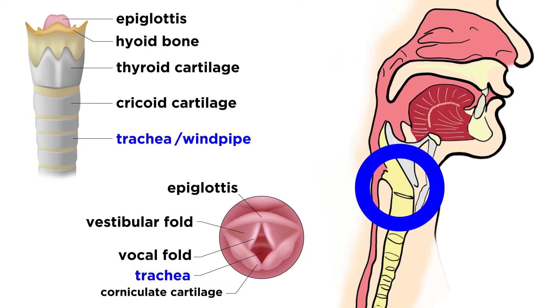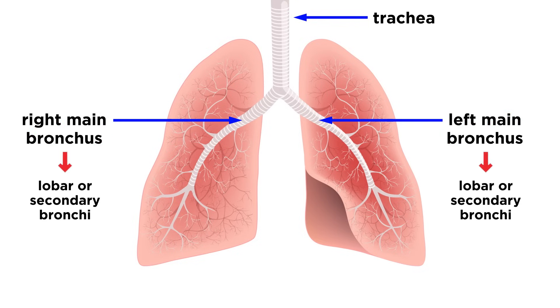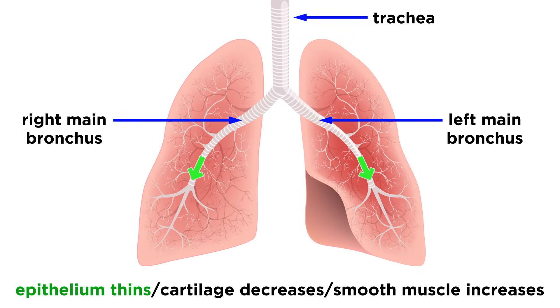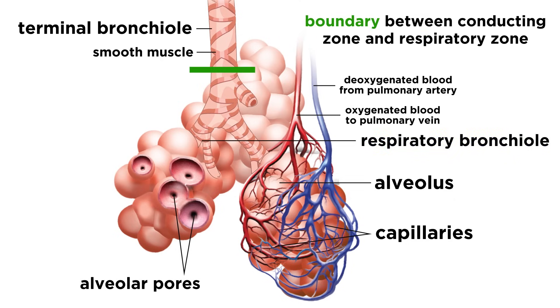Next we find the trachea, or windpipe, which descends and divides into two main or primary bronchi, one to the right and one to the left. Each bronchus will quickly subdivide into lobar or secondary bronchi, which in turn branch into segmental or tertiary bronchi, and this continues even further until we get to passageways less than a millimeter in diameter, which are called bronchioles. As these tubes get smaller, the epithelium gets thinner, the amount of cartilage decreases, and the amount of smooth muscle increases. This ends at the terminal bronchioles, which feed into the respiratory bronchioles, and this marks the boundary between the conducting zone and the respiratory zone.